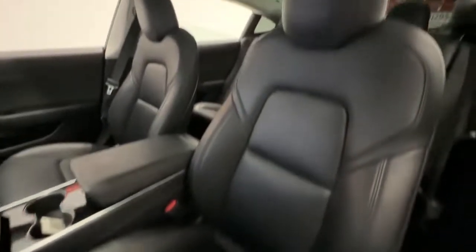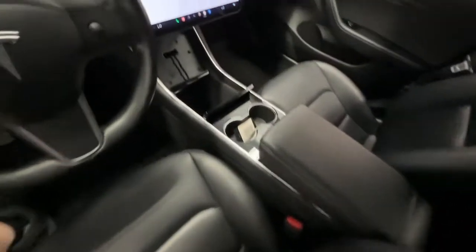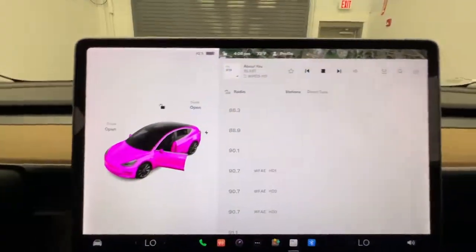There's no fooling around when it comes to fast acceleration, precise handling, multiple charging options, available all-wheel drive, and the super high-tech interior. These are just some of the great options this vehicle comes with.